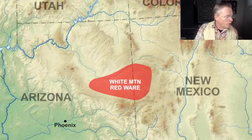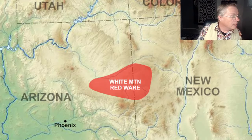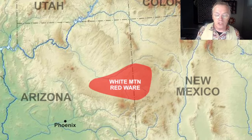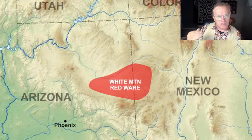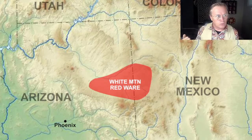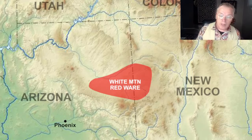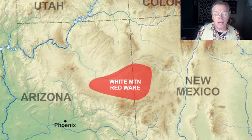This pottery was made, like I said, 1100 to 1400 in this area. I have some links down in the description. If you're interested in more information, there's some information about White Mountain Redware and some videos I've made related to subjects we're going to talk about today. If you have further questions, look down in the description — there's a bunch of interesting links down there.